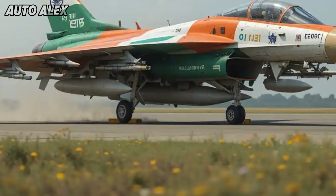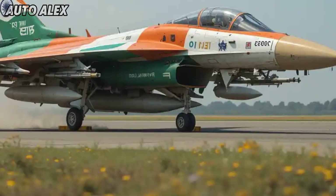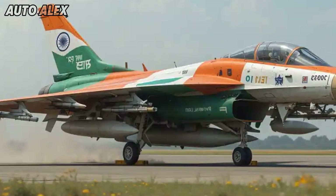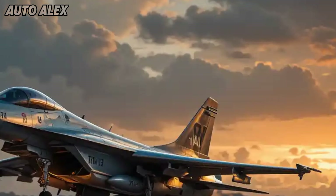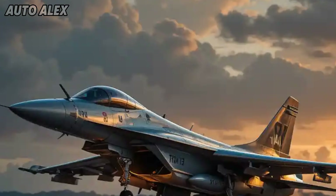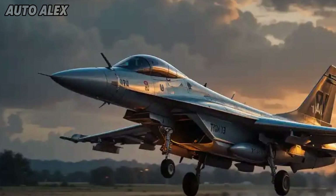Welcome back to Auto Alex. India's defense sector witnesses a game-changing leap as the 2025 HAL Tejas MK2 is officially launched. This next-gen fighter jet, developed by Hindustan Aeronautics Limited (HAL), represents a major advancement over the previous Tejas MK1.